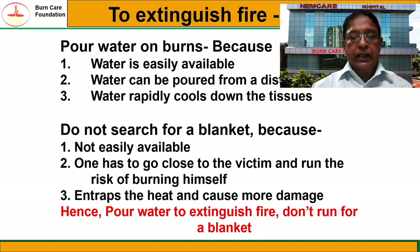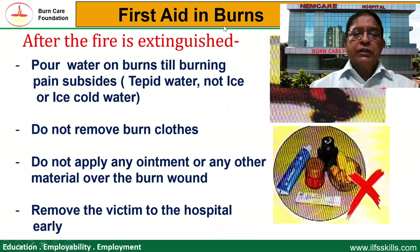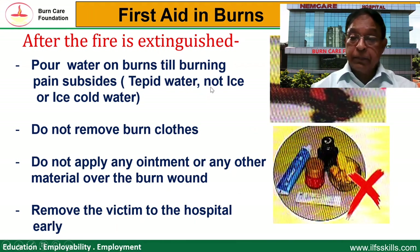Once the fire is extinguished, we must continue pouring water on the burn wounds until the burning pain subsides. Generally, a minimum of 20 minutes of cooling is required. You must remember to use only tepid water, not ice or ice-cold water, because they can cause more harm than good — they cause constriction of blood vessels and reduction of blood flow to the burn wounds, which can delay healing.